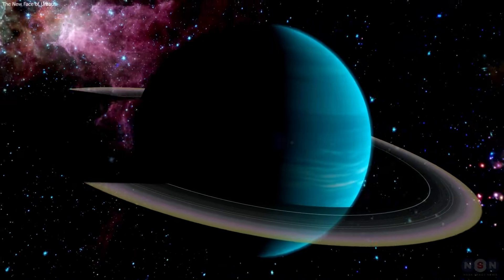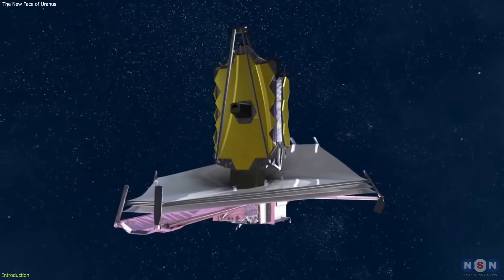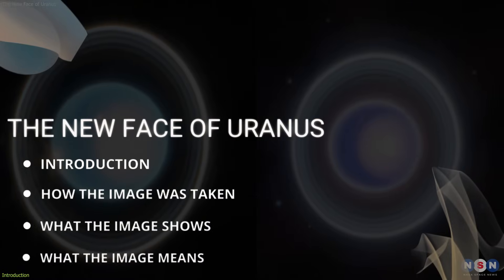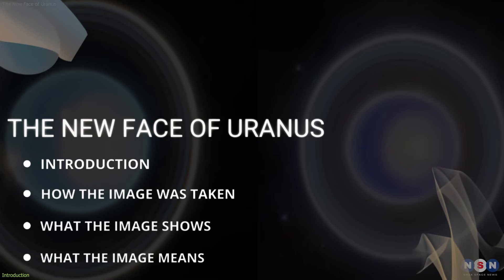NASA has just released a stunning new image of Uranus taken by the James Webb Space Telescope that reveals more details and features than ever before. In this video, we will compare the new image with the old one and highlight the new discoveries and implications that the new image brings.